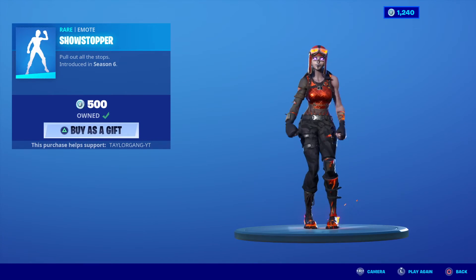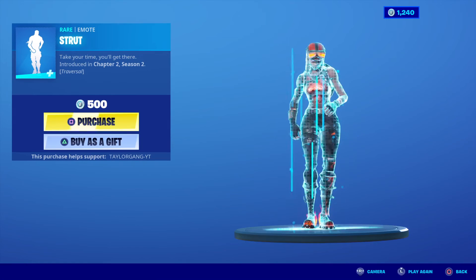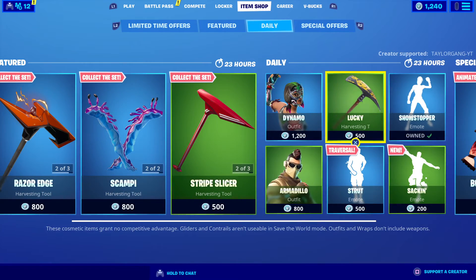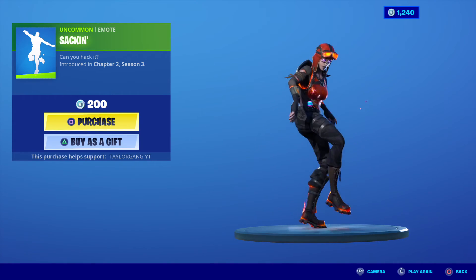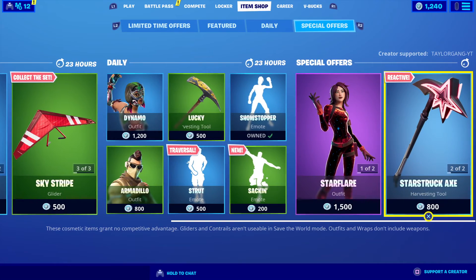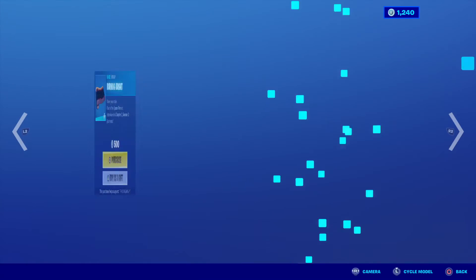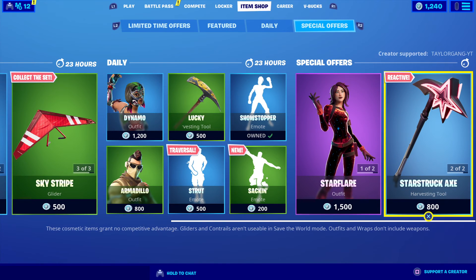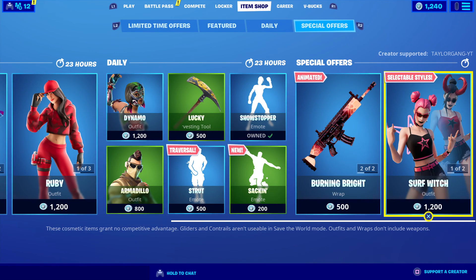The Dynamo comes back for the millionth time. The Lucky pickaxe — that's a very very popular pickaxe. The Showstopper comes back. The Strut — seen it once you've seen it before. The Armadillo comes back — yuck skin. The hacky sacking right there. And then we still have these special offers of Star Flare, the Starstruck, and Surf.